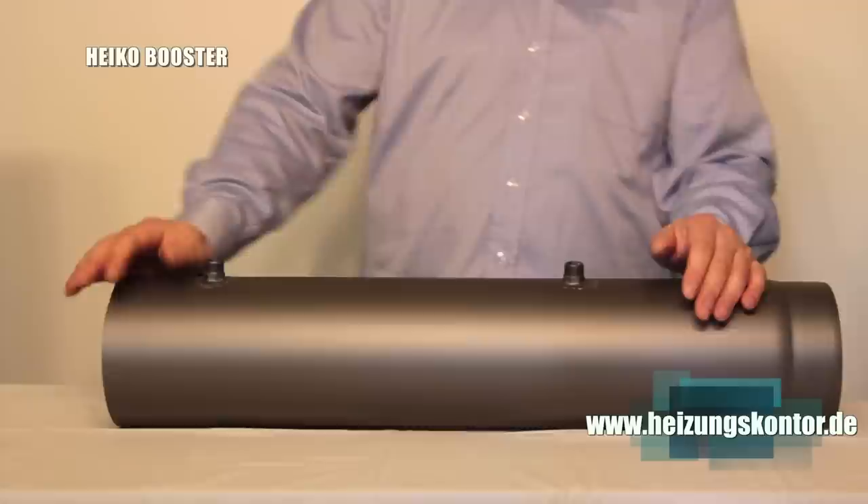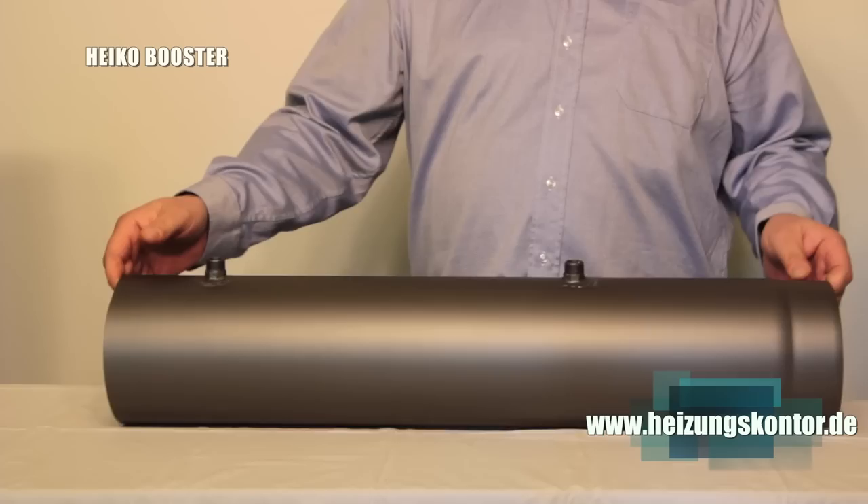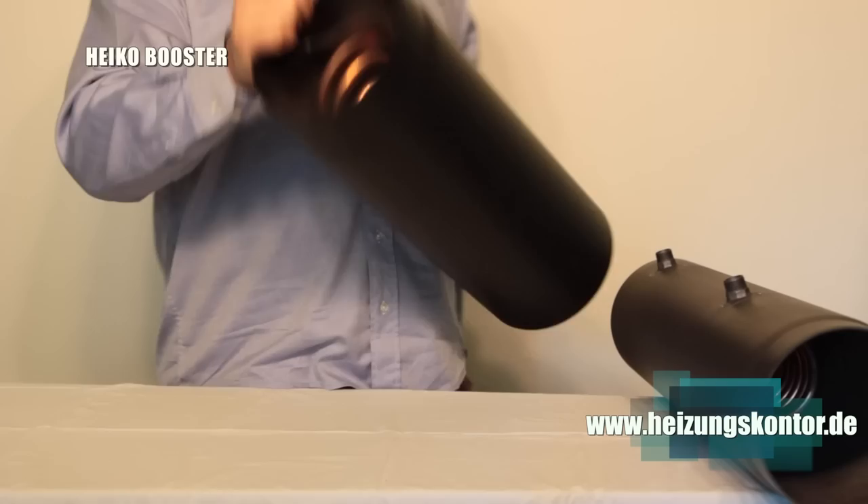I've brought a few along today. Here we have a completely standard model — one meter long with a heat exchanger coil made of copper, connected to the flow and return lines. And here we have the same thing again, slightly smaller, with a 200mm cross-section, also with a copper heat exchanger coil.